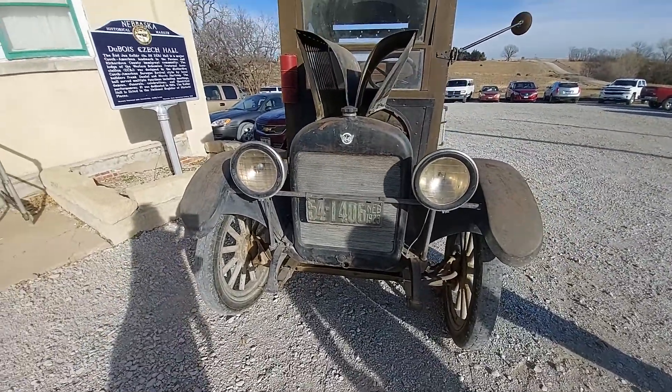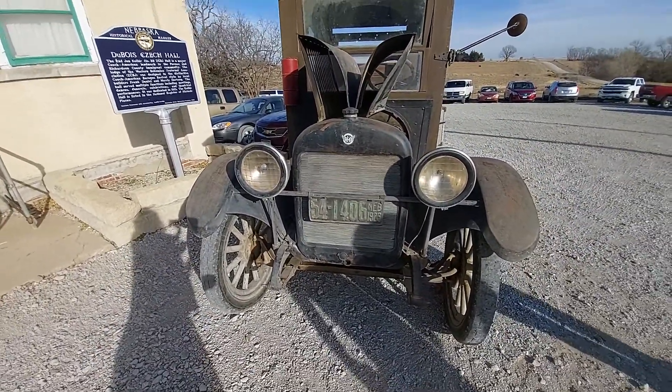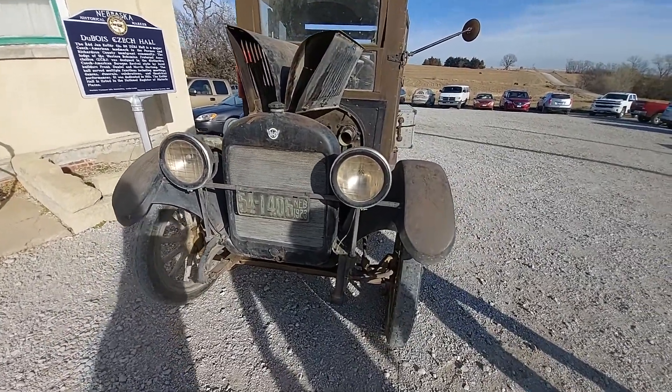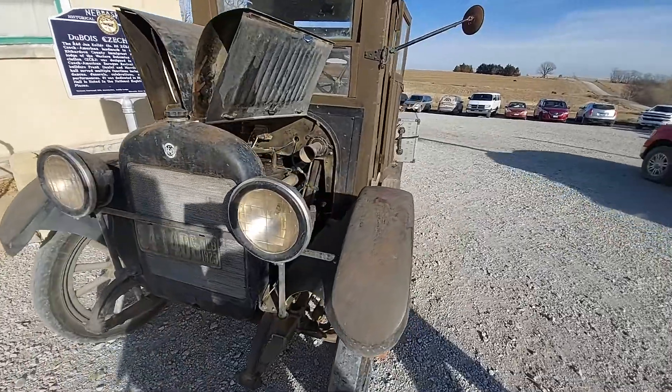They owned it for a number of years, and then they sold it to a Luthie, about five or six miles from Taperock, right along the river there. There was a mill there.